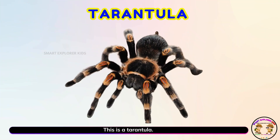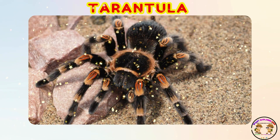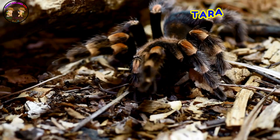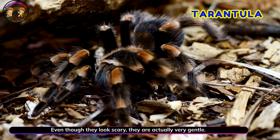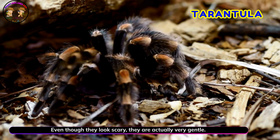This is a tarantula! Yay! Tarantulas are big and hairy. Even though they look scary, they are actually very gentle.